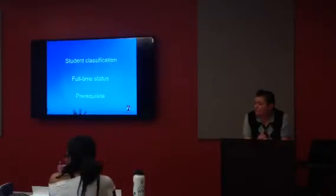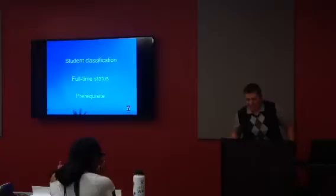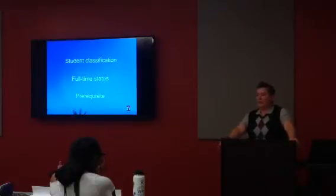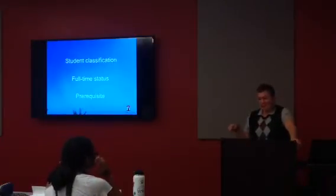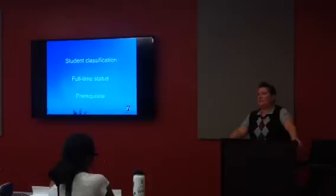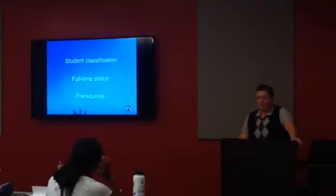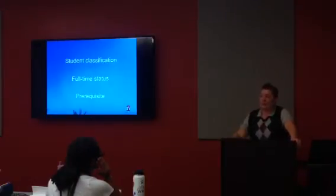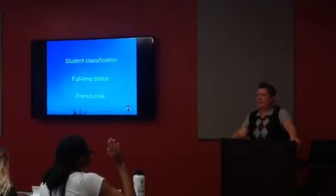If you took a class that's similar to the prerequisite but not the exact one, you would reach out to the professor. For example, if you took a biology course at a community college that wasn't our Biology 100, you'd contact that professor. If you took a different course here on campus — say a sociology class when a psychology class was needed — chances are it won't work as a prereq because they've already reviewed that class. But if you took it elsewhere and feel it's similar, the professor can sign off.